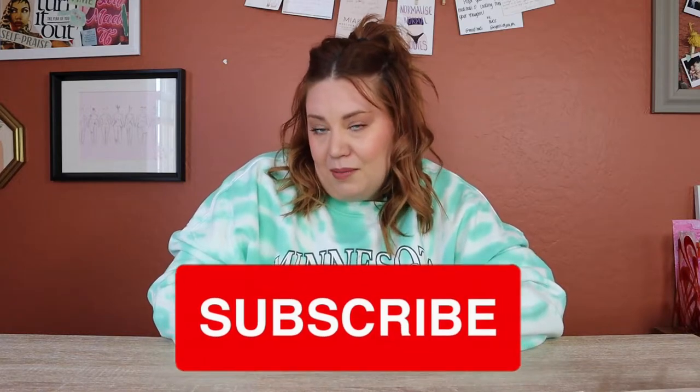Hello my dearlings and welcome back to another video. This microscopic part of the internet is all about plus size fashion, body positivity, and a little lifestyle sprinkled here and there. If that sounds good to you, I would be grateful if you would subscribe. Today we are going to be doing a Forever 21 Plus haul — all purchased in store, so it's very dependent on whatever store I was at.